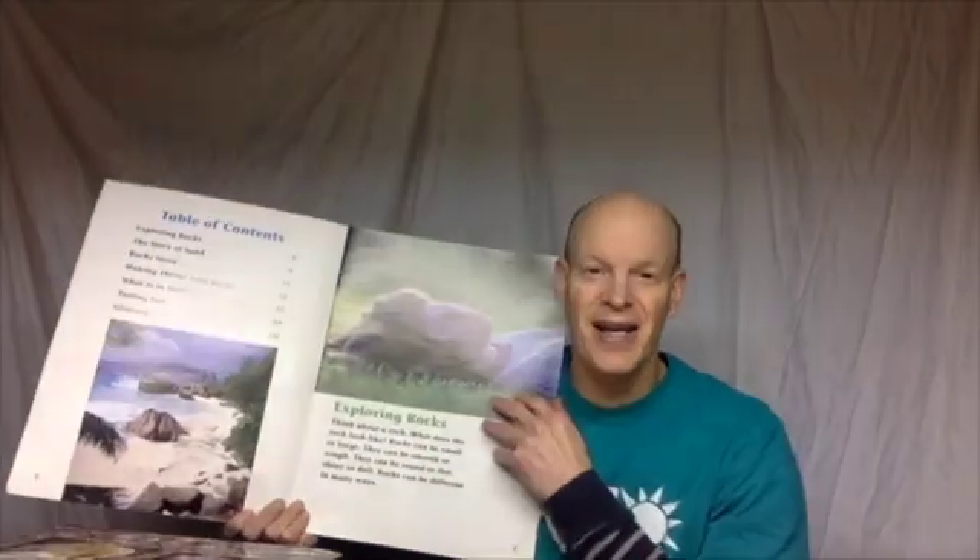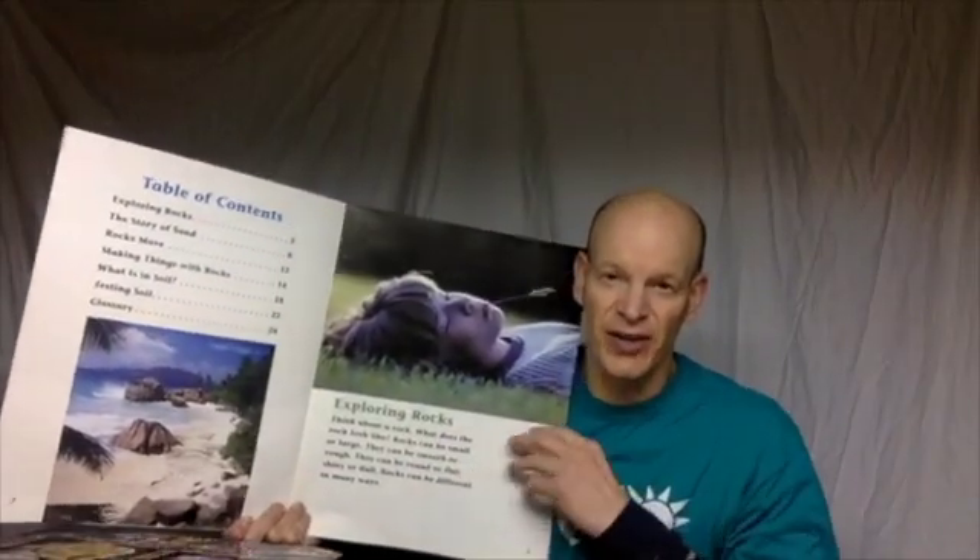I've got a book here as an introduction. It's called Pebbles, Sand, and Silt: An Introduction to Earth Science. Of course, as a science book, we've got a Table of Contents over here.